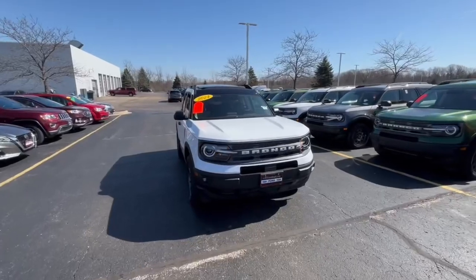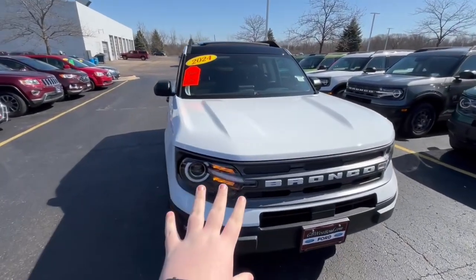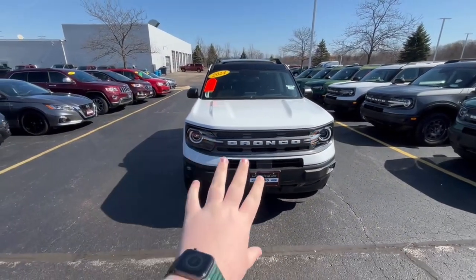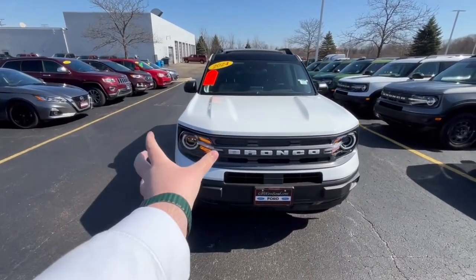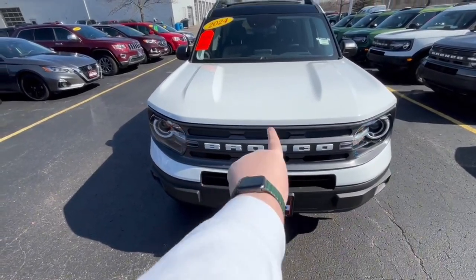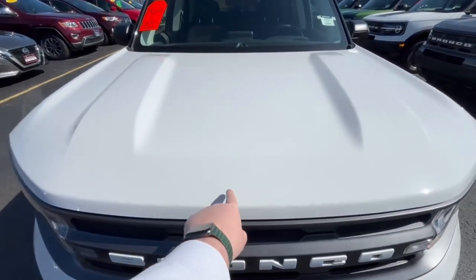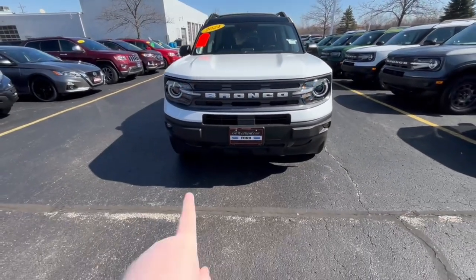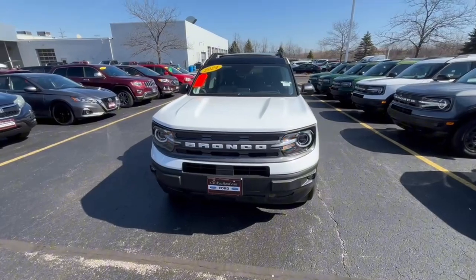The Bronco Sport came out in 2021, and this is your 2024. Across the dash you are getting that Bronco design with those big muscular headlights and that big white Bronco badge — no Ford badge. It would have been cool if there was a blacked-out Ford emblem there, but overall a really sporty front end.